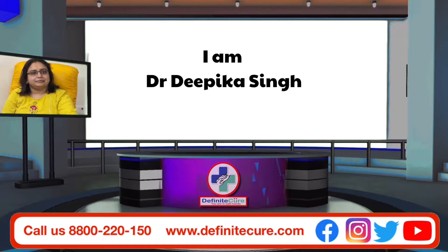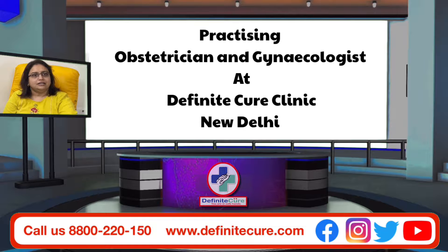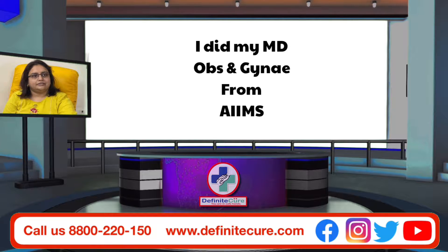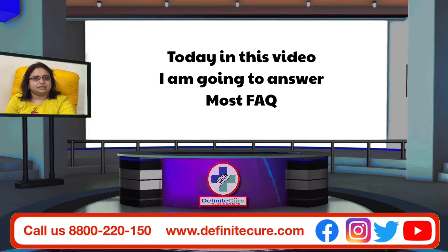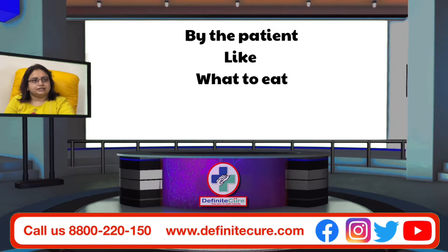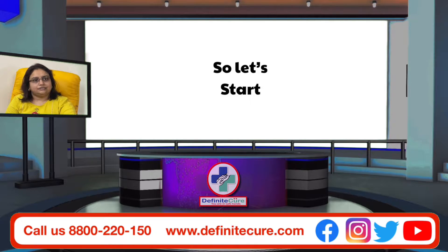Hello everyone, I am Dr. Deepika Singh, practicing Obstetrician and Gynecologist at Appenate Cure Clinic in Delhi. I did my MD in Obs and Gynecology from Ames Hospital in Delhi. Today in this video I am going to answer the most frequently asked question by patients: what to eat and what not to eat in pregnancy. So let's start.